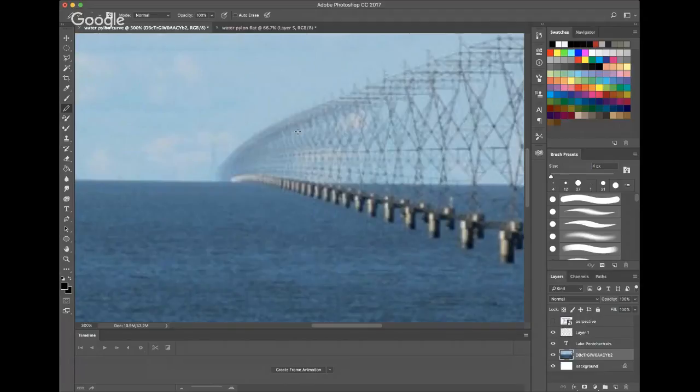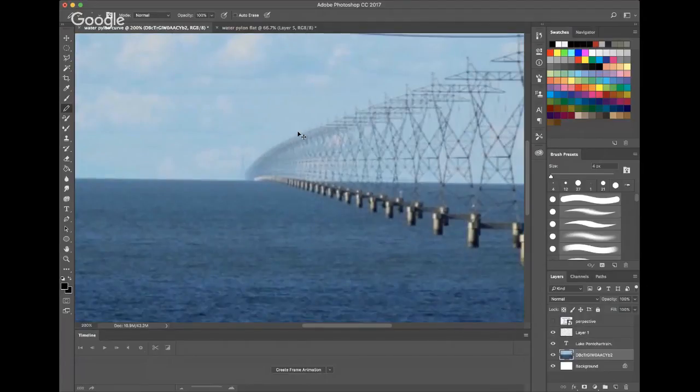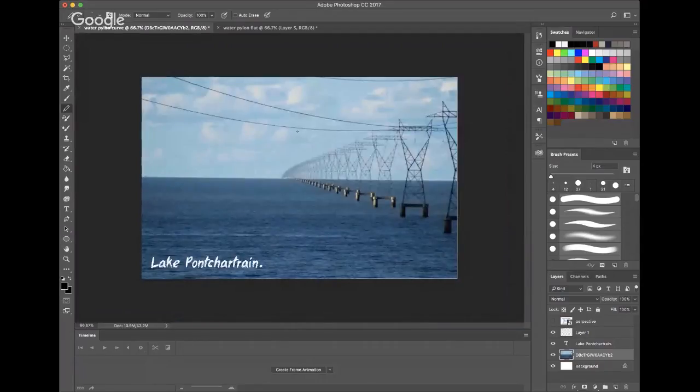The YouTube channel Soundly — S-O-U-N-D-L-Y — has been doing a lot of work photographing this lake, and it's good work too, because it's an obvious factor.